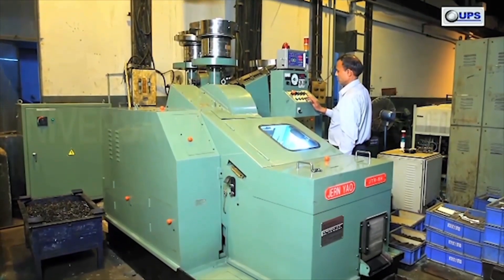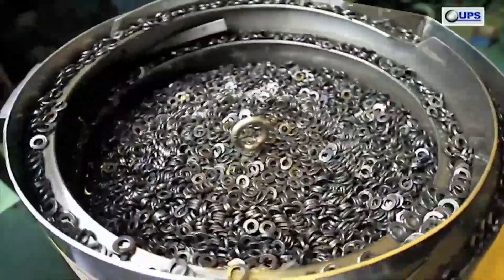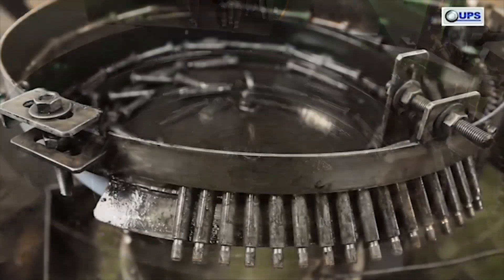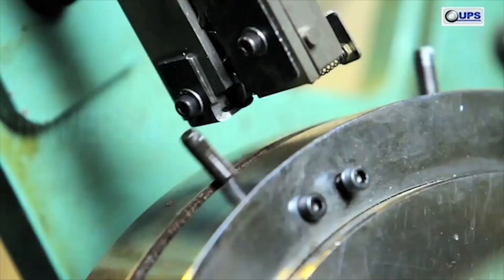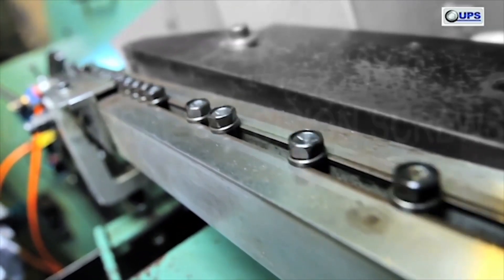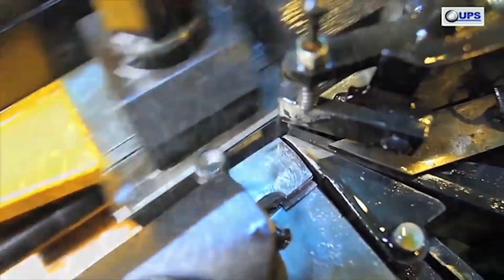Forging is followed by a thread rolling operation. UPS carries out thread rolling on flat die, circular die, segmental die, and planetary rolling machines. There is also a facility to roll threads after inserting washers — flat, spring, or other types of washers. Selection of the rolling machine depends upon the size and volume of a particular type of fastener.